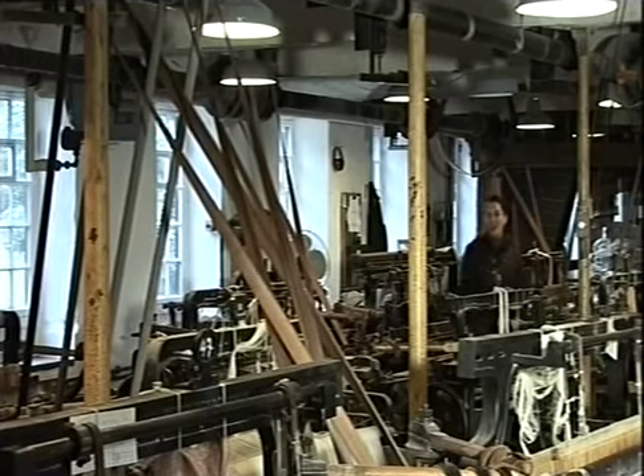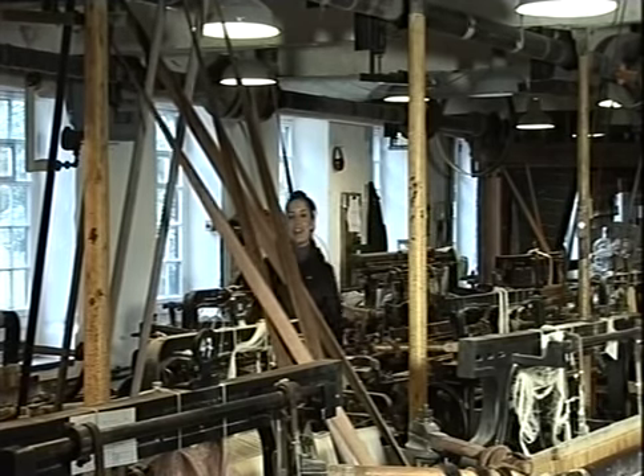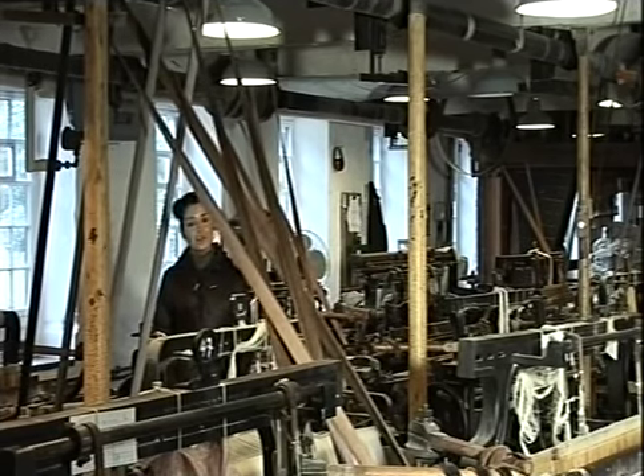Here at Quarry Bank Mill, you can see and hear exactly what they would have been like in their industrial heyday. But mills like this are museum pieces and few and far between. In fact, look inside many of them today and you'll find a story not about cotton, but about creativity.